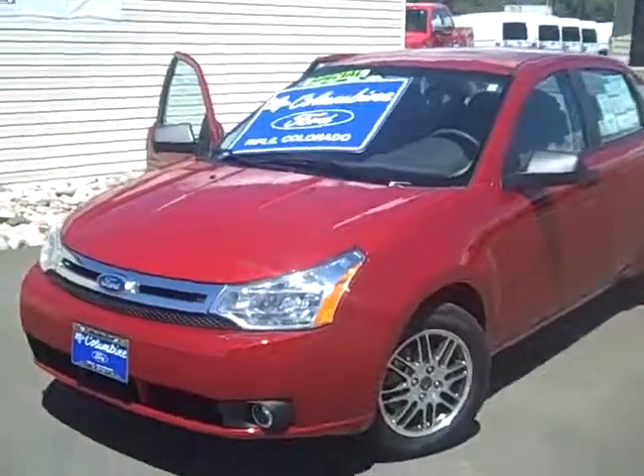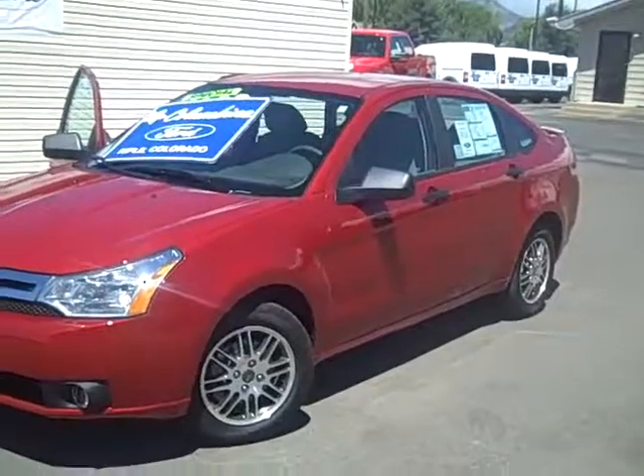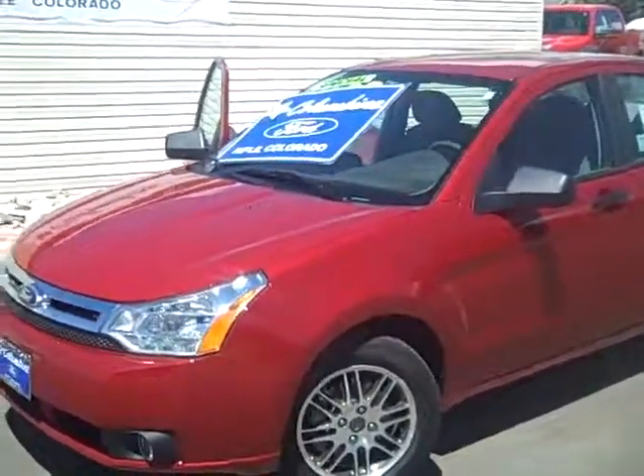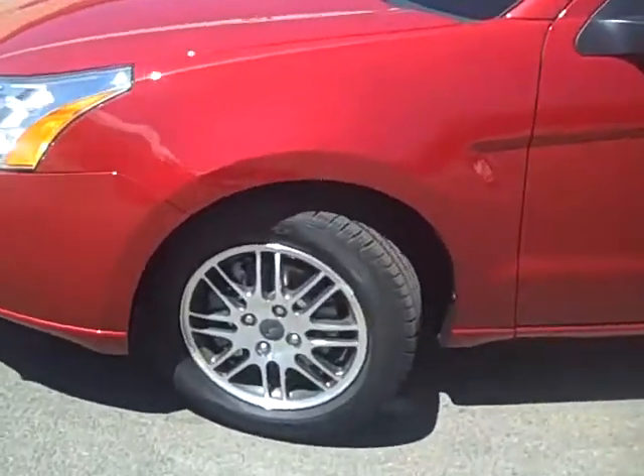It is an automatic transmission. It's a great little car — it gets incredible fuel economy, and it's really sure-footed on slippery roads. We'll take a look at this really nice Focus and show you some of the options.